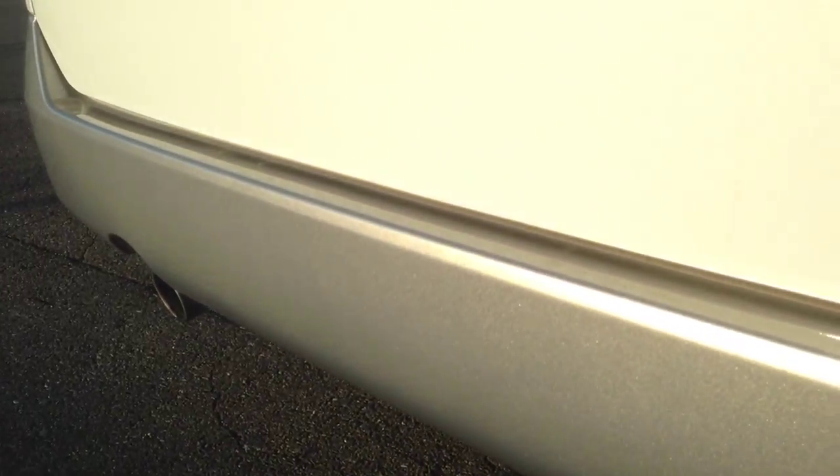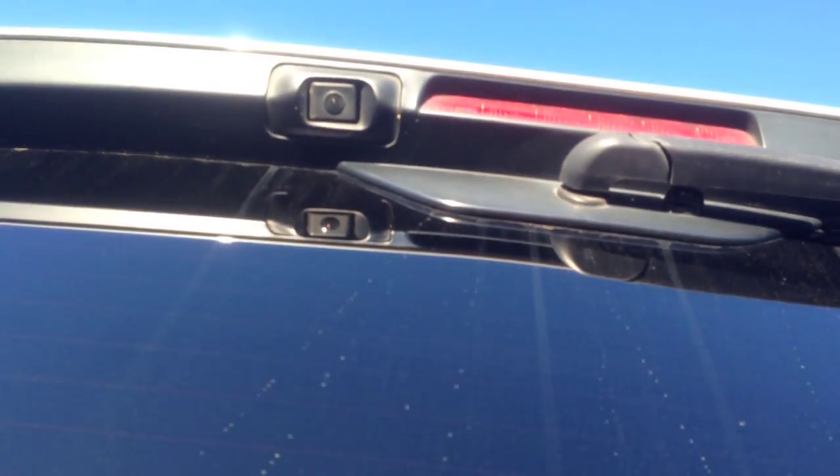Rear bar — markless. Back camera up there, see that. Undercarriage — clean as a whistle. Spare tire. No problems on this grille whatsoever.